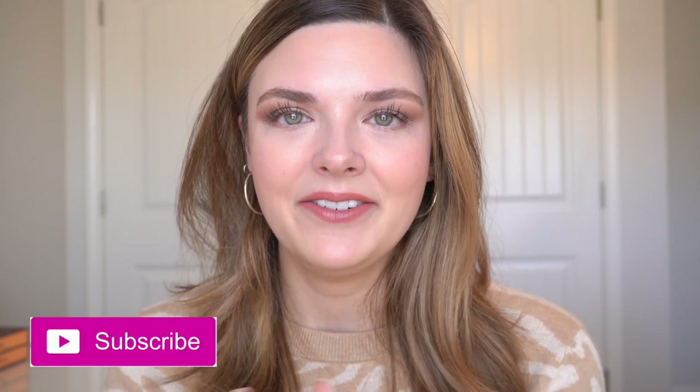I hope you guys enjoyed this video. If you liked it, please remember to give this video a thumbs up — it really does help out my channel. Make sure to subscribe; I do post new videos every Wednesday and Friday. Thank you so much for watching. I'll see you guys in my next video. Remember, Simply Be You. See you next time, bye!